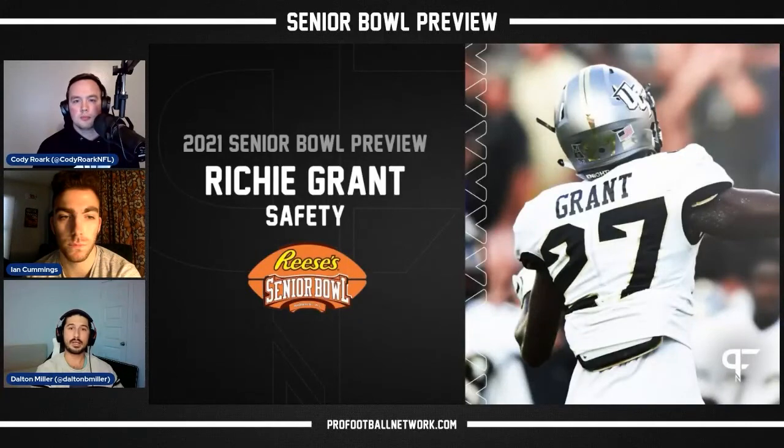Grant is likely a Day 2 pick. The safety position is also evolving in the NFL — the distinction between free safety and strong safety is blurring. The safeties who command the biggest contracts are those who can both cover and play in the box as run defenders. Players like Jamal Adams, Kareem Jackson, Justin Simmons, and Minkah Fitzpatrick represent the top tier because they do all of that. NFL teams in need of a young safety to develop will find great prospects at this week's Senior Bowl.